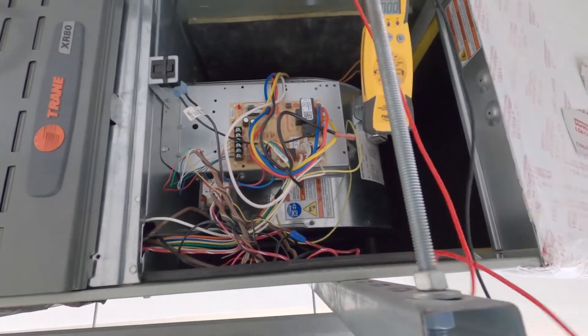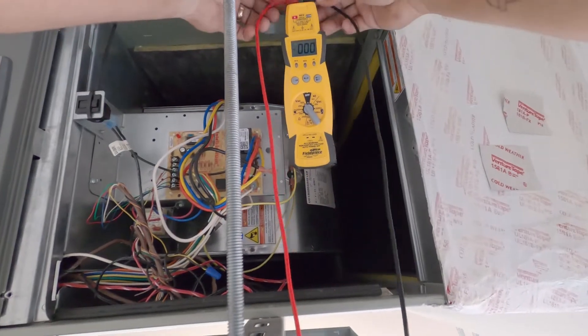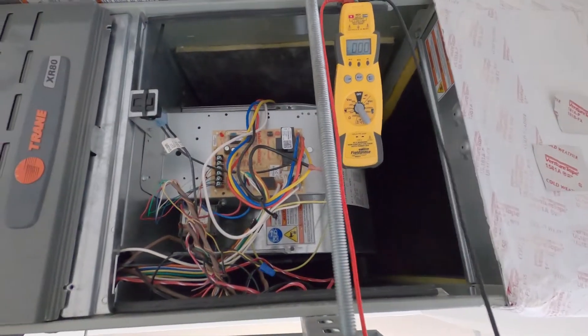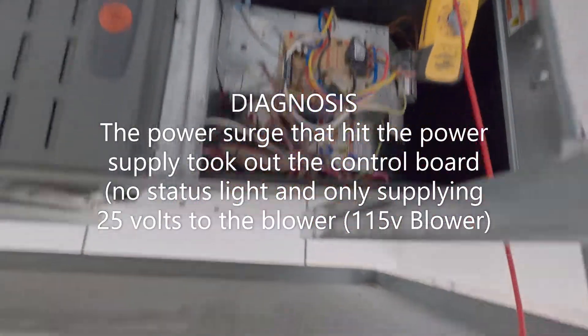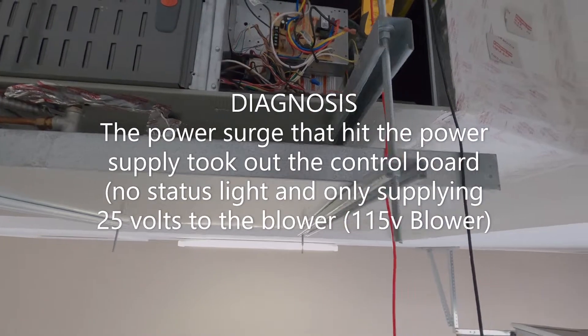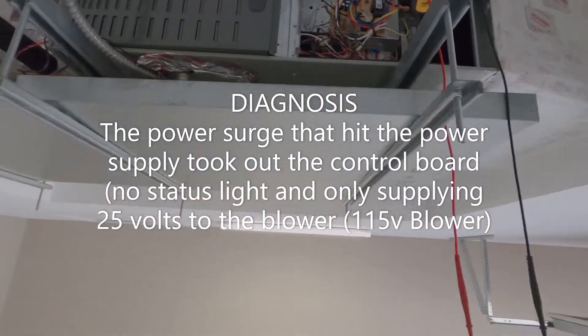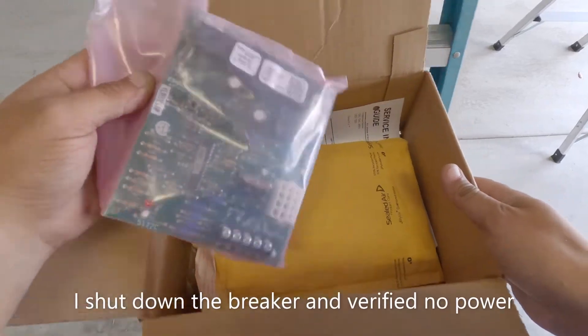The outside unit just kicked on — I thought I pulled the disconnect but maybe I didn't, so we need to shut that down. But you can see we're getting 24 volts — that's not enough juice coming out for that blower motor, so that's our issue. I do have one of those boards in my truck, so I'm going to get it swapped out.